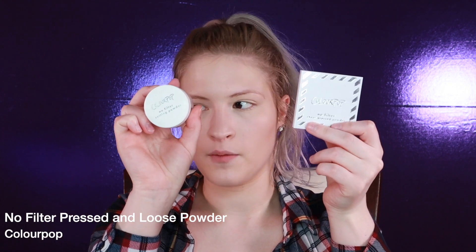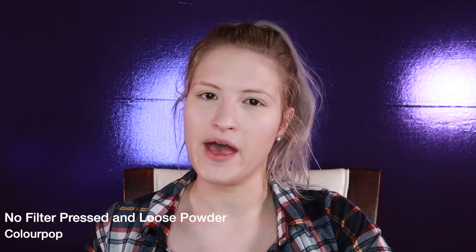For powder, I have two here: the ColourPop No Filter Pressed Powder and the Loose Setting Powder. When I first tried these, I hated them, and I haven't used them since, so I might still hate them. I'm going to use the loose powder under my eyes and then the pressed powder all over my face. I heard really good things about this powder, but for me it was very cakey on my skin and it didn't stop anything from settling into my fine lines. It doesn't look bad under the eyes, but it's not something I reach for.